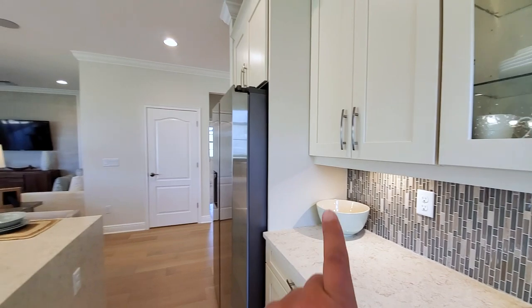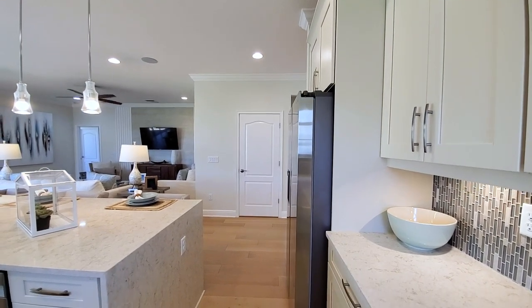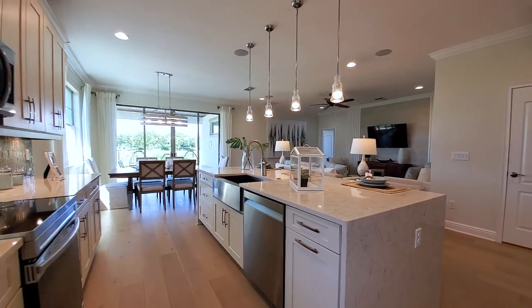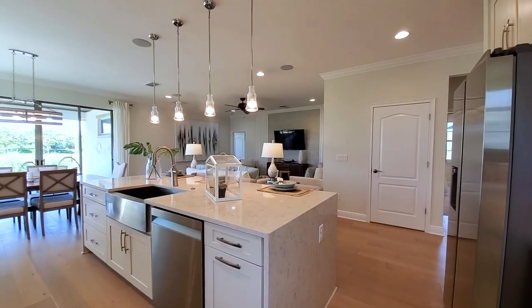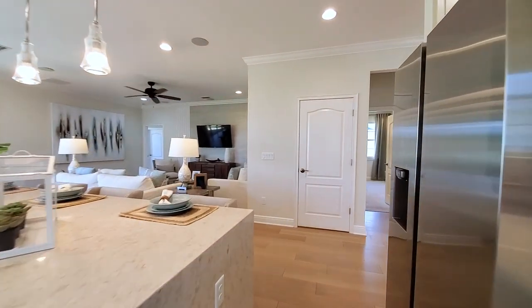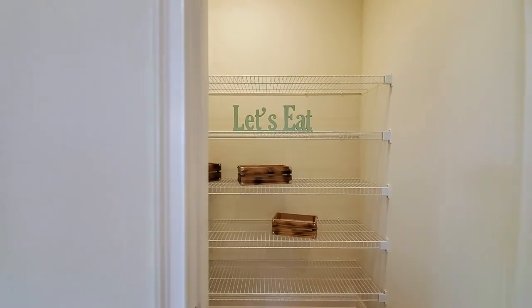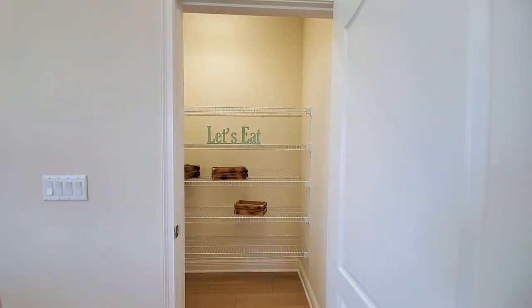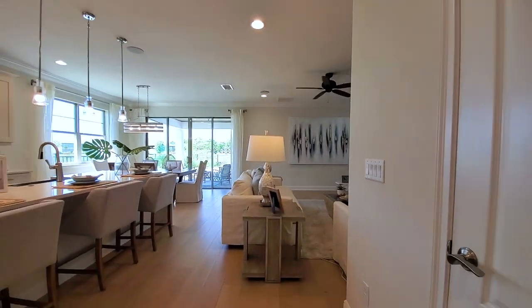You have a refrigerator with 24-inch depth rather than 12-inch, and a cover wall to partially hide it. This is a beautiful home. I love these floors — I'd love to get them in my own home. Right across is your walk-in pantry — a perfect size, really all you need and then some.